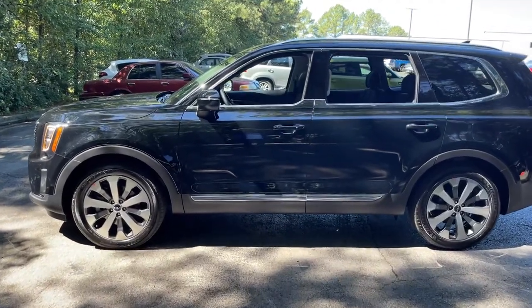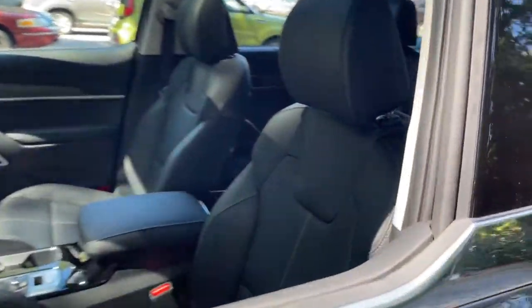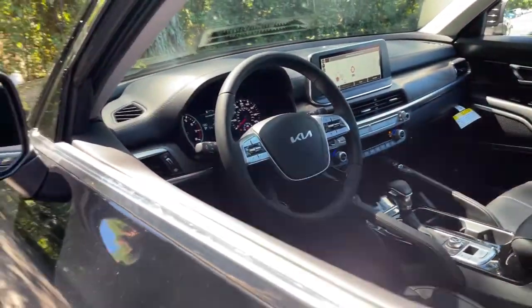You'll love its suite of high-end amenities, powerful performance, and firm, precise ride. These are just some of the great options this vehicle comes with.